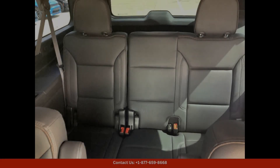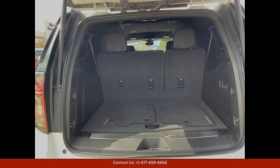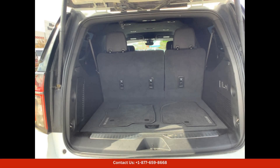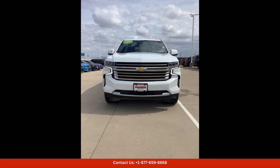Inside, the Chevrolet Suburban High Country offers a spacious and comfortable cabin that is perfect for long drives and family trips. The interior is adorned with premium materials and finishes, creating a luxurious and upscale ambience.